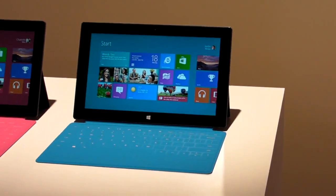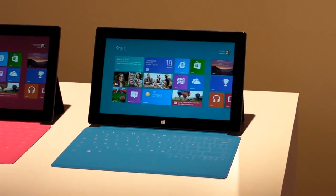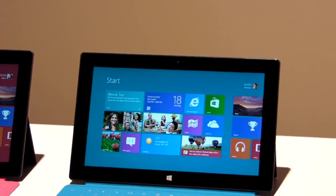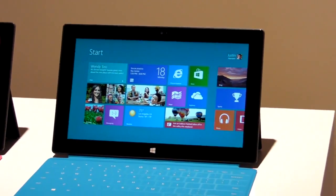Hi, this is Mike Prosser with Laptop Magazine and we're here looking at the new Microsoft Surface Tablet. It was just announced today. The one here is the Windows RT version and it's 1.5 pounds and 0.4 inches thick, which puts it on a par with most other tablets these days.